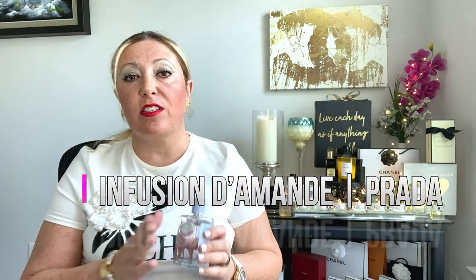Next is Infusion d'Amande by Prada, from the Infusion line. I used to wear the original Infusion d'Iris, which I loved — just got tired of it after many bottles. This is my favorite from the Infusion line. It's weird because I'm not a big fan of almond in fragrances, but here it's so well done. Almonds can sometimes give that typical amaretto accord, which I don't love — but here the almond is a bitter almond, very soft, creamy, and rounded.